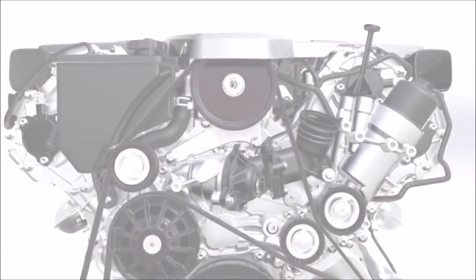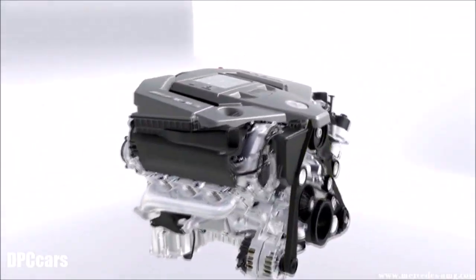An efficient, high-performance engine from Mercedes-AMG.